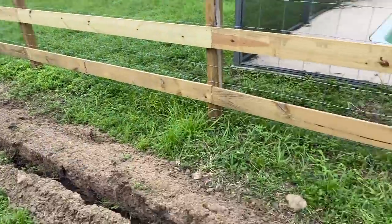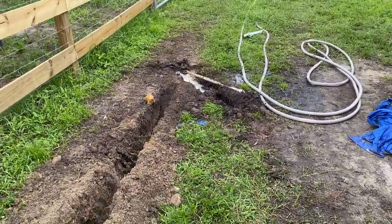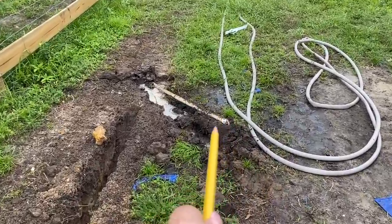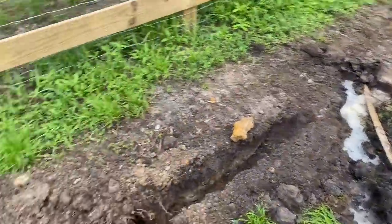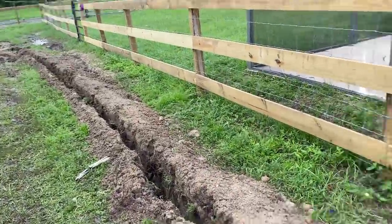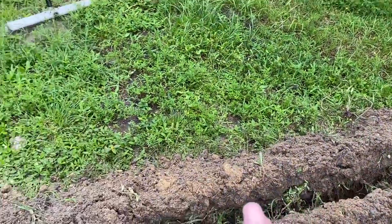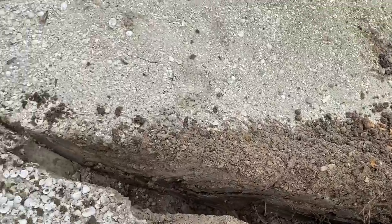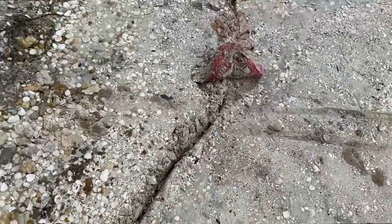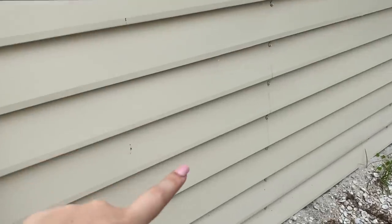We're trenching and we hit our water line, so I had to turn off all the breakers. We also just found another pipe we're trying to figure out. We have to fix the water line. This is also where the electric is going to hook up — it runs from the house through our trench all the way to just next to the barn. We'll have to hand dig a section, and then the electric goes up. The breaker is going to be in our tack room right here.